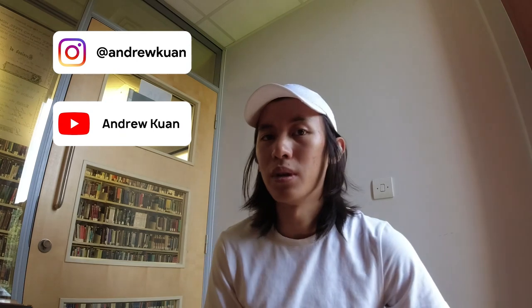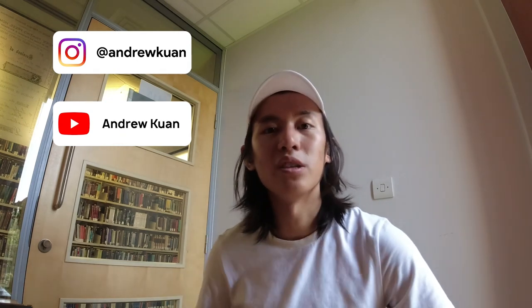That's it for the video. If you'd like to contact me, feel free to find me on Instagram with the username Andrew Kwan, or on YouTube as well — same name, Andrew Kwan — where I post weekly videos. Thanks so much for watching and hope to see you again. Goodbye.